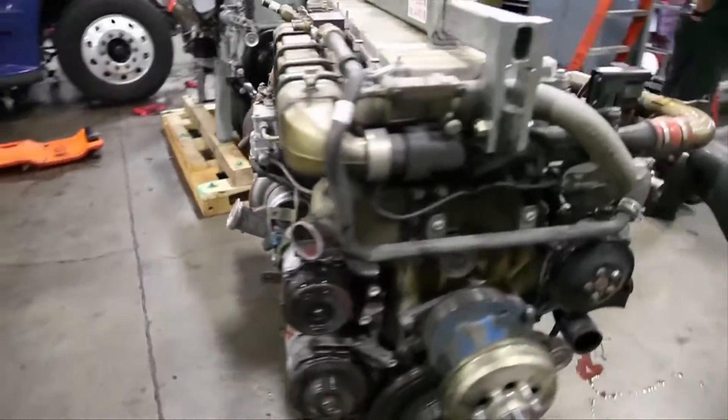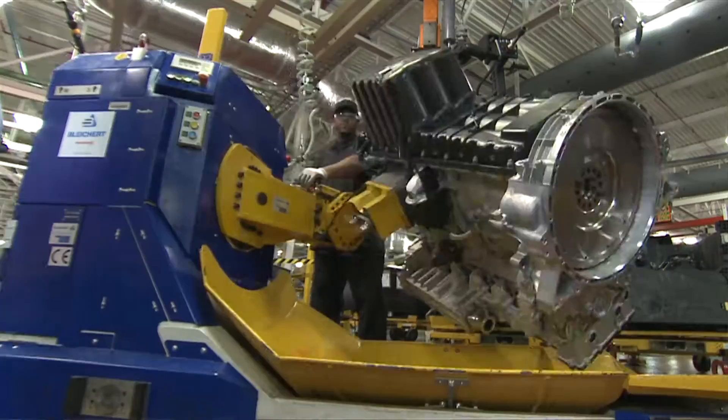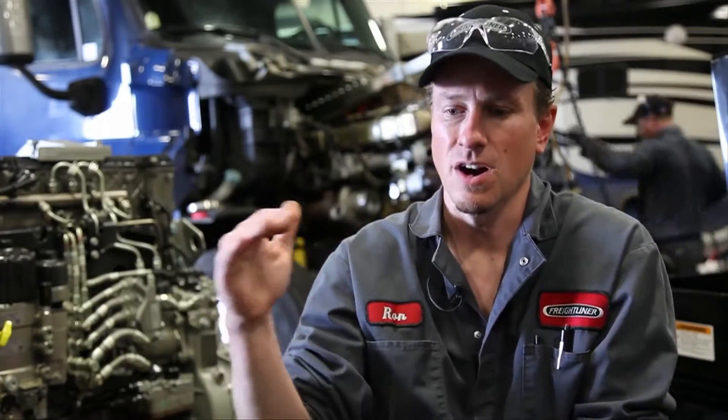When it comes to performance and durability, nothing beats a Detroit engine. It seems that Detroit kind of sets the standard for all the engine manufacturers. It seems like they're always a step ahead of everybody.